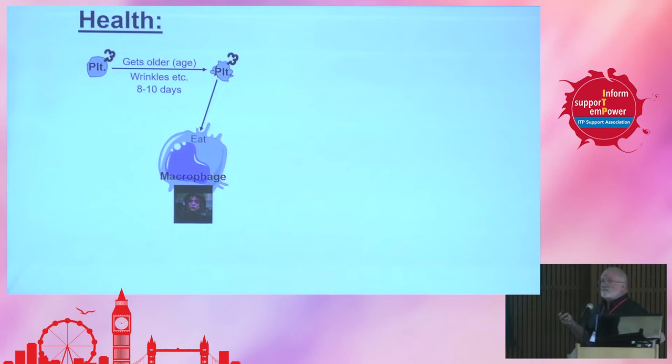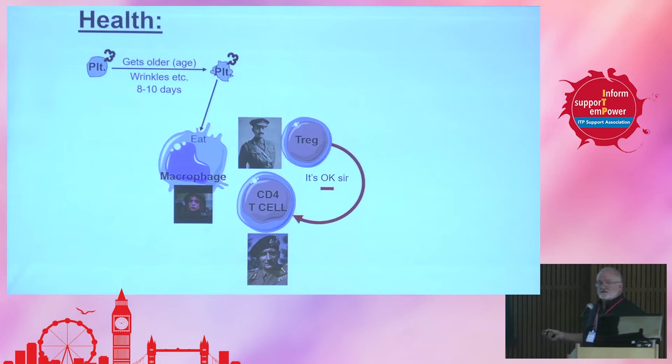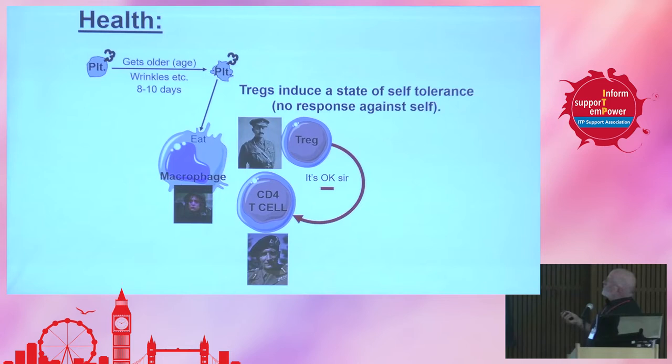The general comes in and interrogates the macrophage, asking if there's anything to worry about. The T-reg will basically tell the general, 'No, it's okay, sir. This is a normal process — you don't have to respond to this.' So these T-regs are really important because they induce a state of self-tolerance. They keep us from reacting against ourselves, like platelets. Basically, carry on private — and the whole process begins.